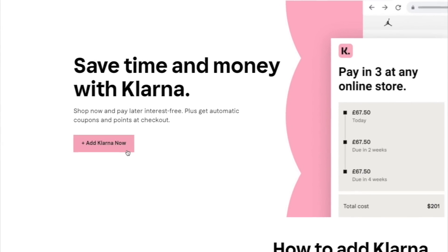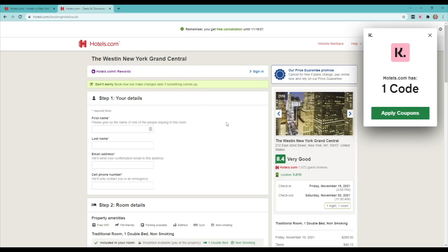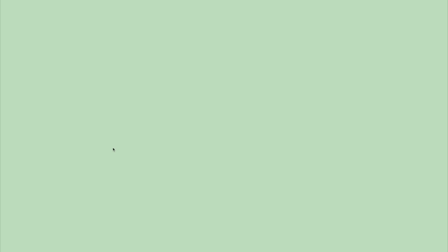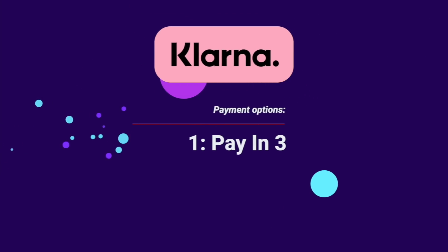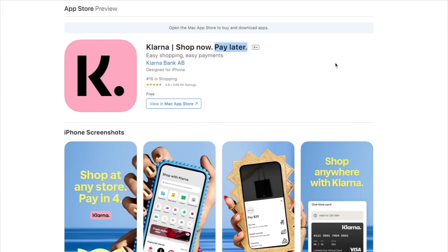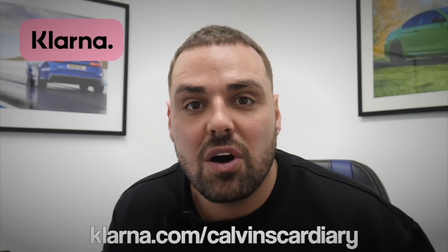Quickly, before we get on with this video, a quick shout out to Klarna, who have kindly sponsored this section of today's video. Get Klarna's free-to-install Google Chrome extension to get automatic coupons and cash back at checkout when shopping at your favourite online stores. Klarna has partnered with over 250,000 merchants to provide the most seamless online experience. Shop like you normally would and Klarna will automatically find and apply the best coupons and discounts available at checkout. You can also buy now and pay later, split the cost into three interest-free payments, or pay in 30 days. Klarna also has a slick mobile app to manage your account, track purchases, set price alerts, browse exclusive deals, and earn rewards on every purchase. Click the link in the description or go to Klarna.com/CalvinsCardiory to add Klarna to any device.